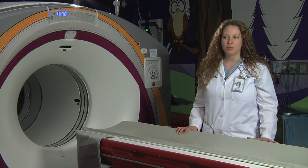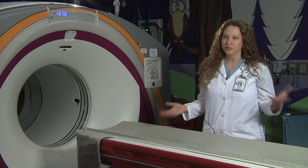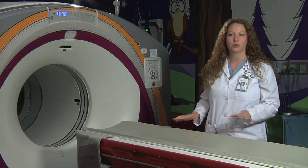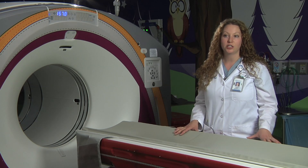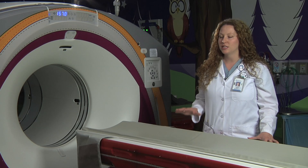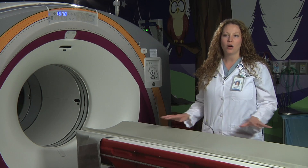Children are actually more radiosensitive than adults because they're growing and their cells are dividing faster, so we have to be very careful and very conservative when we use radiation for imaging. Here at Lurie Children's, we make every effort possible to use the newest technology, the state of the art, and we minimize the radiation use in all of our procedures.